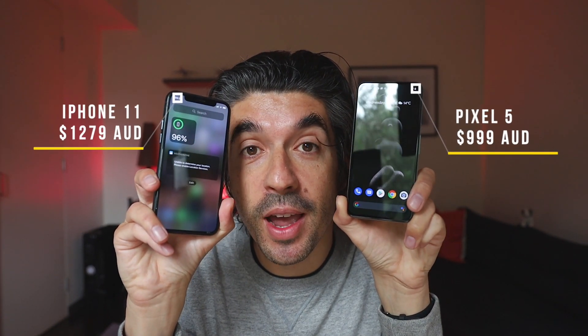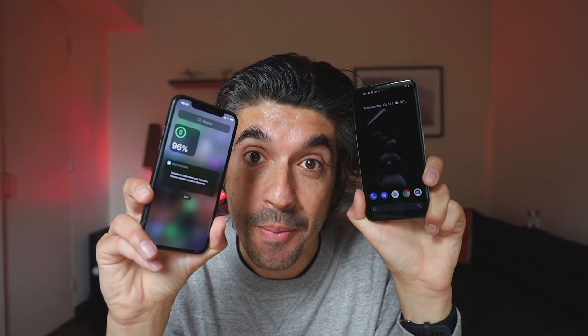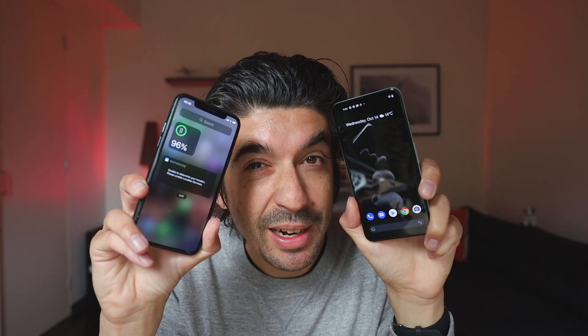That 128GB standard is important because yes, you can get an iPhone for a similar price to the Pixel 5, but when you want 128GB of storage and start comparing prices, things get interesting. The Pixel 5 comes in at 999 Australian dollars; the iPhone 11 is 1,279 AUD for the 128GB version. Apple does have a trade-in offer of up to 350 dollars off, so theoretically with a trade-in you could get the iPhone 11 128GB for less than the Pixel 5 — but assuming you don't trade in, the iPhone 11 will cost a little bit more.